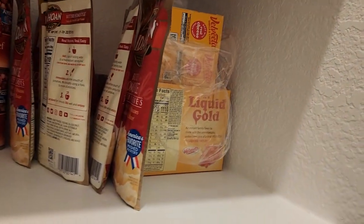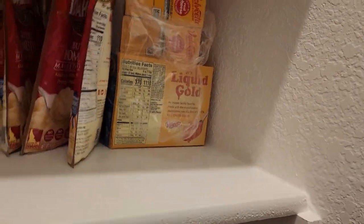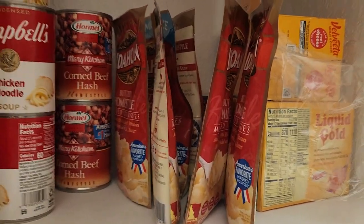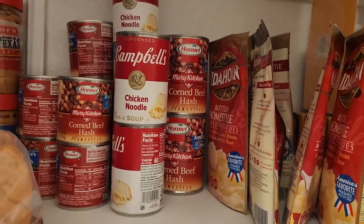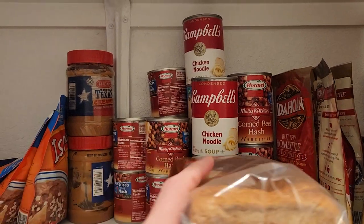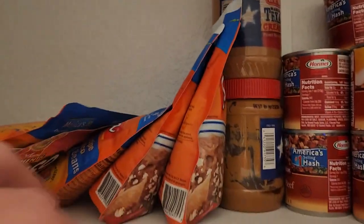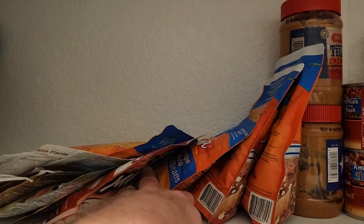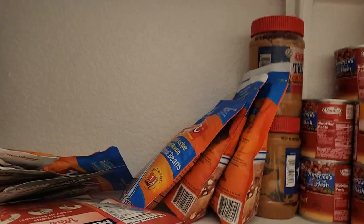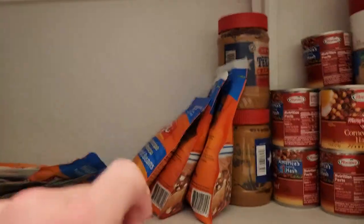The next level up is our comfort food: Velveeta and powdered mashed potatoes, which I love and also cook with. This is sort of the breakfast area. We really like canned beef hash, chicken noodle soup, peanut butter, and beans. These are packaged refried beans, which are good energy and very inexpensive.